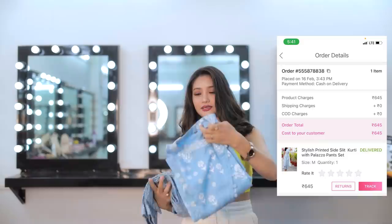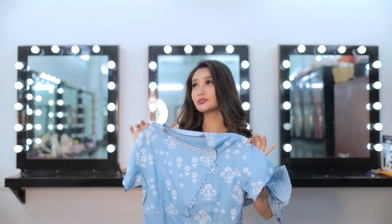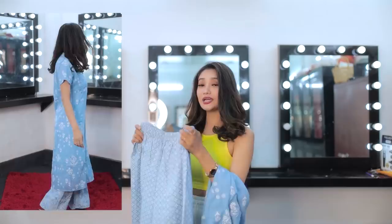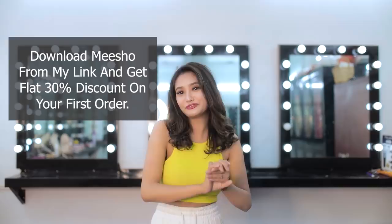The last item is a sided slit kurti with palazzo set. I really like the color, which will be very serene to wear in summer. I got this in medium size and it fits me perfectly. The product quality is also really good — I will definitely wear this for formal functions and occasions. These are the products I got from Miso, and I also got 30% additional discount on my first purchase.